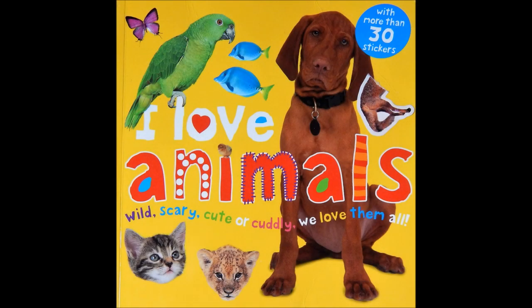Hello, Little Readers. Today we're going to read, I Love Animals.